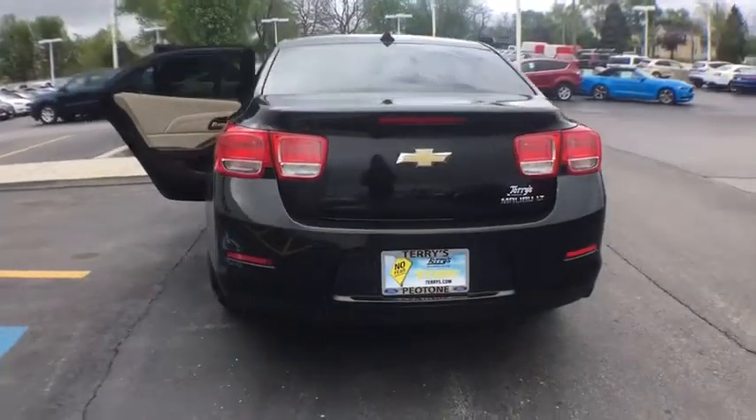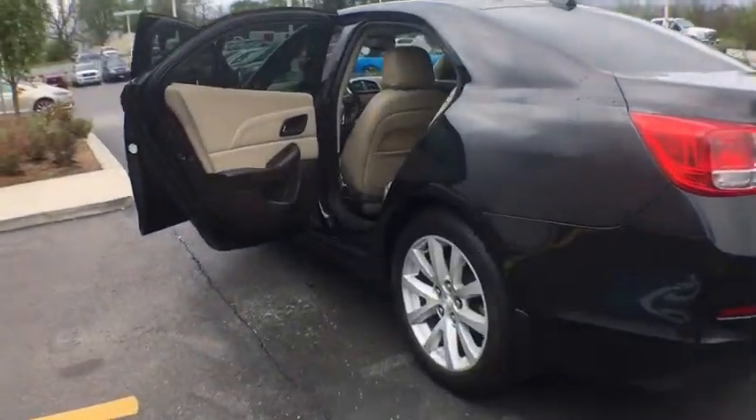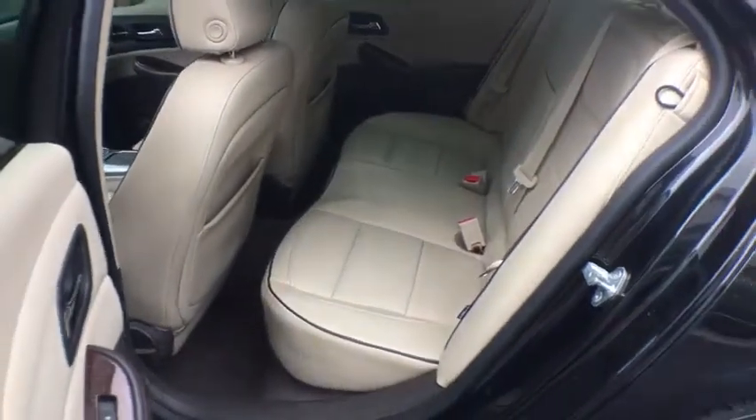Cruise control, aluminum wheels, four-wheel disc brakes, floor mats, hard disk drive media storage, AM-FM stereo radio, climate control, rear defrost, front-wheel drive.